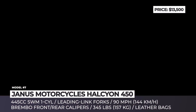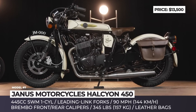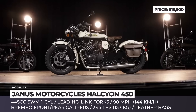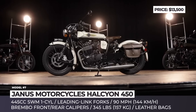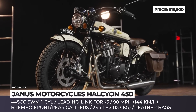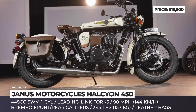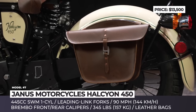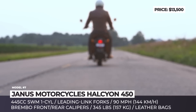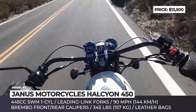Janus Motorcycles Halcyon 450. In recent years, the Indiana-based Janus Motorcycles has become a familiar name in the segment of retro-styled bikes. However, until now the company had nothing to offer riders who are not satisfied by entry-level 250cc motors and want a mean-looking old-school bike with a larger engine. Here's where the new Halcyon 450 comes into play. The bike has the same looks as the smaller displacement model of the same name, but is built on its own frame, featuring a leading-link fork, a cantilever-style swingarm, and a full rear suspension with twin shock.